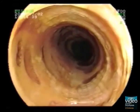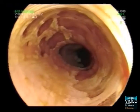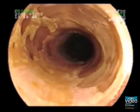Lesions showing a lack of absorption of the iodine stain are suspicious for neoplasia, especially white areas without any evidence of staining.